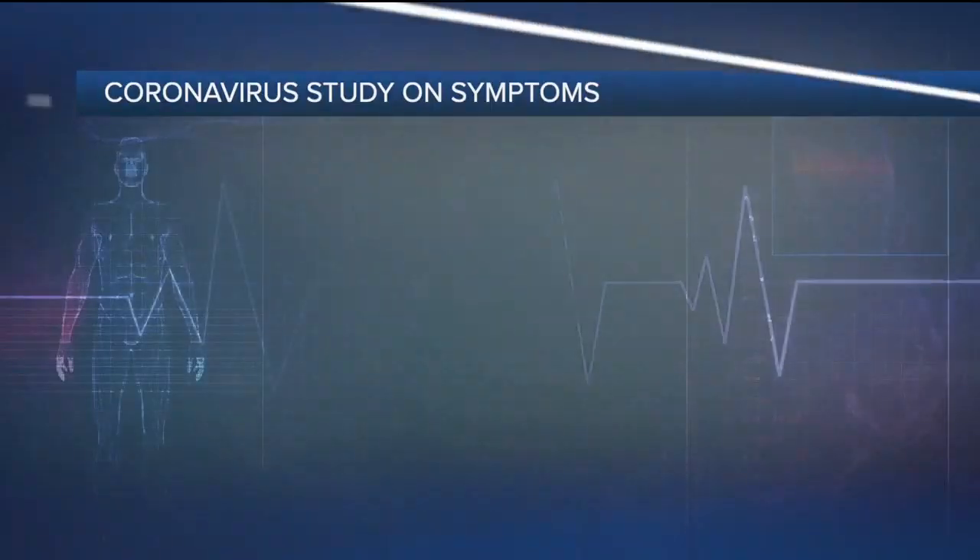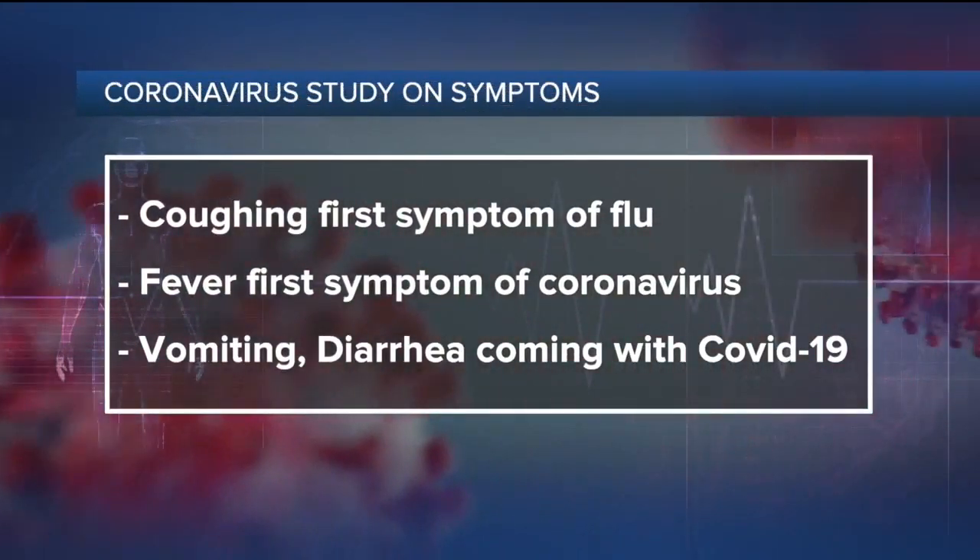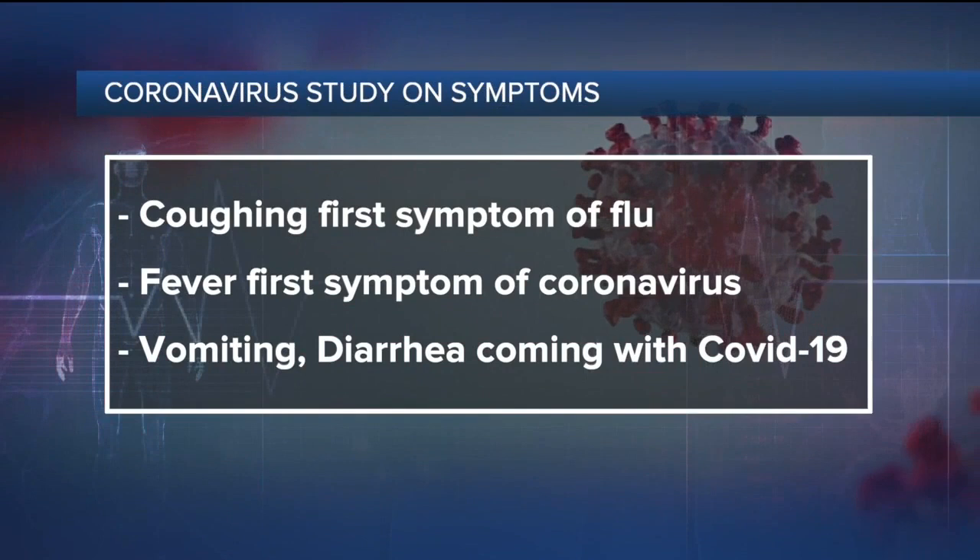Adults rarely experience vomiting and diarrhea when infected with the flu, whereas according to this research, vomiting and diarrhea are more common with COVID-19. So knowing this could help someone decide whether to get tested, to self-isolate, or to seek help sooner than later.